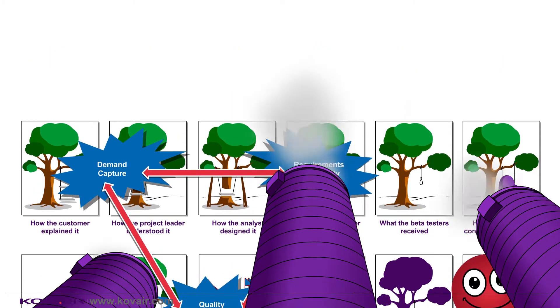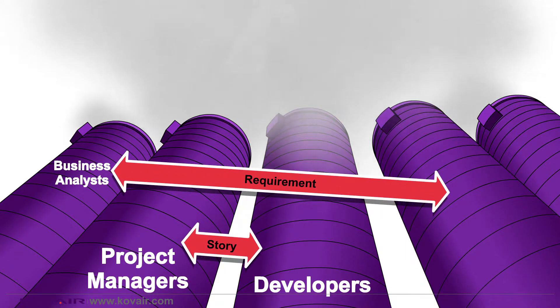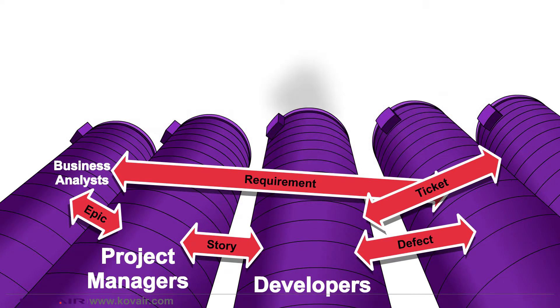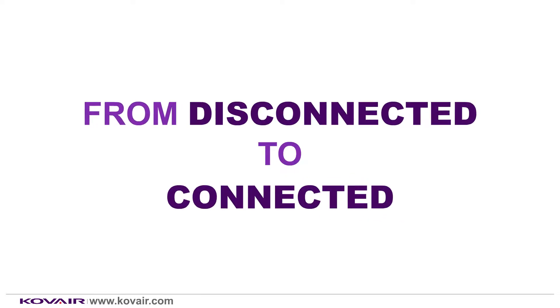Each lifecycle phase has its own tool. When the tools are not integrated to each other, data within these tools remains siloed. As a result, it is difficult to get a complete picture of the entire software lifecycle phase. You can break down the silo when you have an integrated environment connecting the tools, processes, and teams of a project.